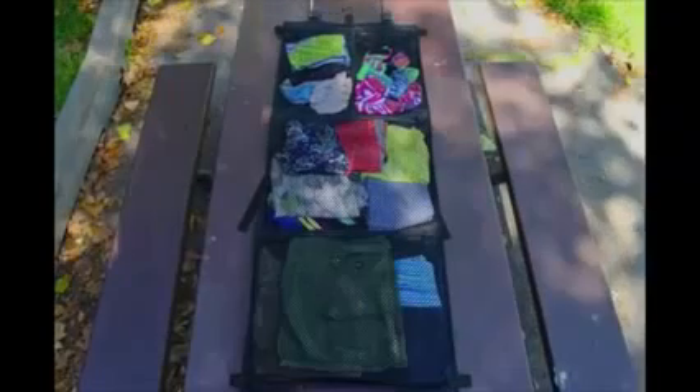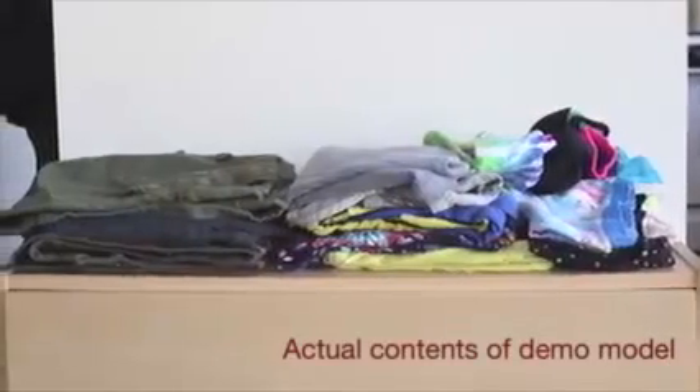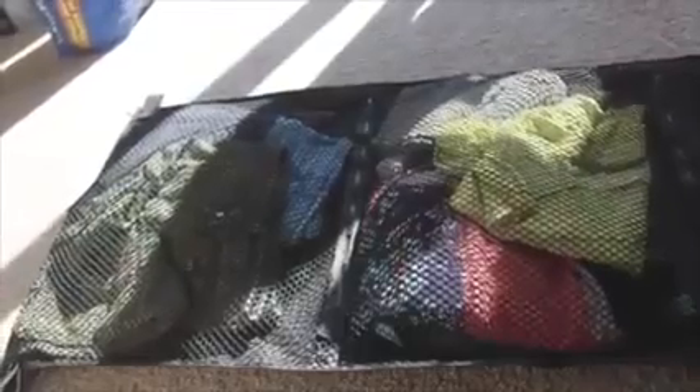Rolo solves this problem by offering transparent mesh zipper compartments that allow you to keep everything organized. The most efficient way to store clothing is when it is flat. Rolo's unique Rolo technology allows you to keep all of your clothing as flat as possible to maximize space.